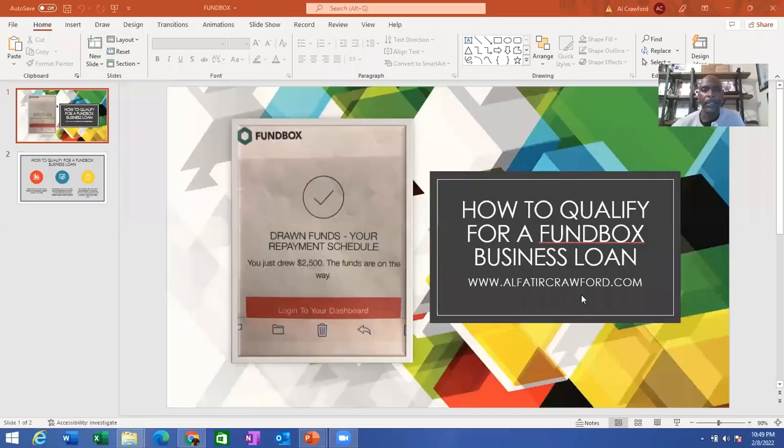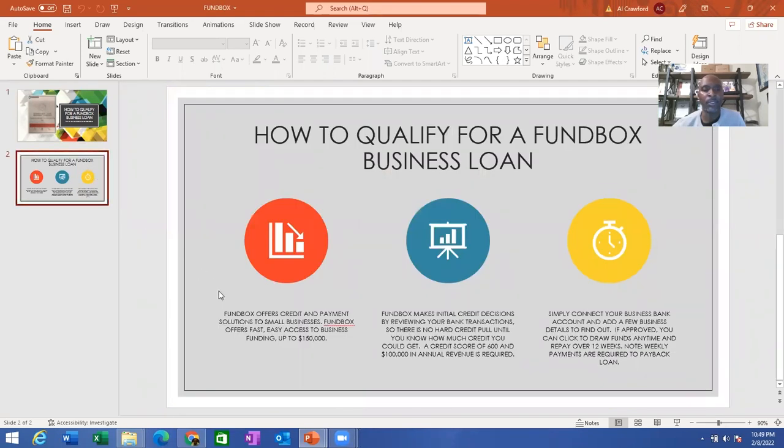So let's go. We have Fundbox business loans. In this video we will talk about how to qualify for a Fundbox business loan. I have used this company for funding options in the past. Fundbox offers credit and payment solutions to small businesses.